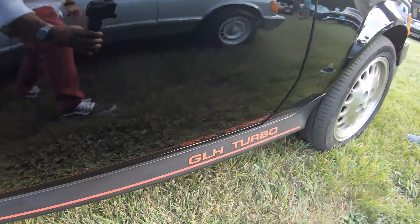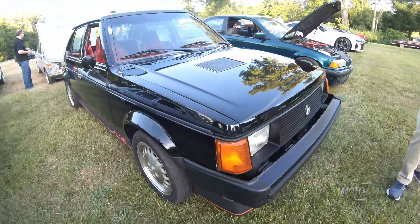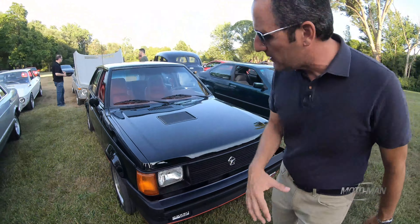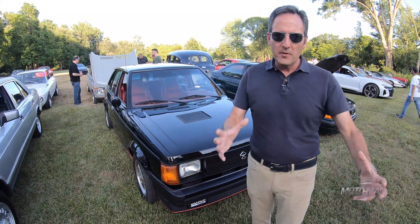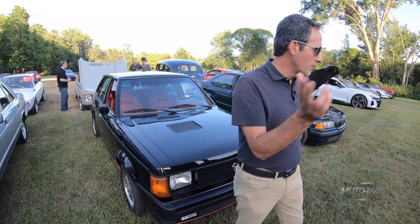Dodge GLH Turbo — goes like hell — you guys know the story. I could point you to other episodes about these cars. I never really loved these vehicles, and there's infighting in the Shelby world about whether this is a Shelby or not.